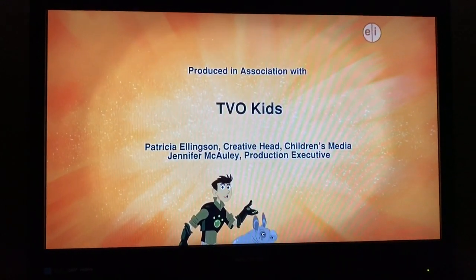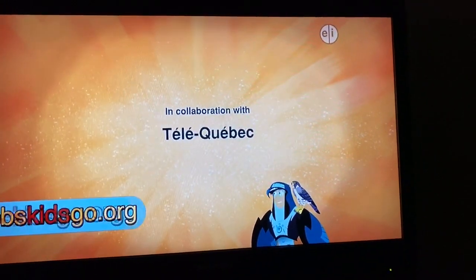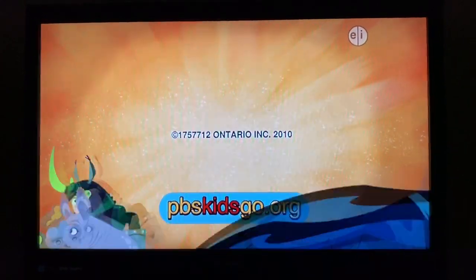To find out more about cool animals and collect your own Wild Kratts creature powers, go to the Wild Kratts website at pbskidsgo.org. We'll see you there!